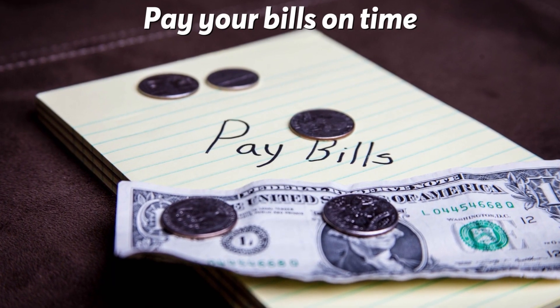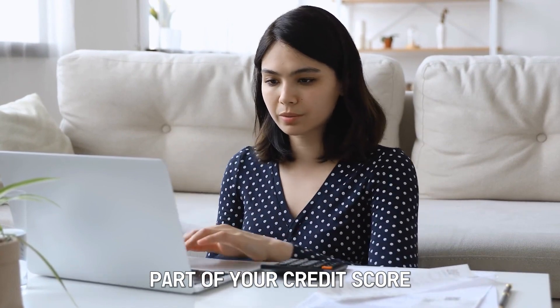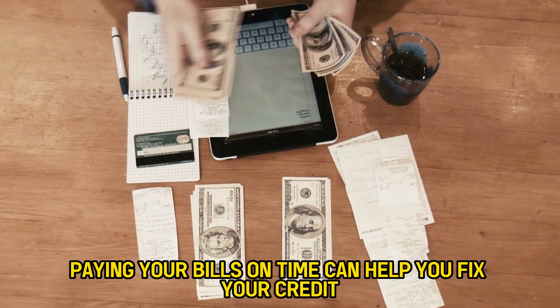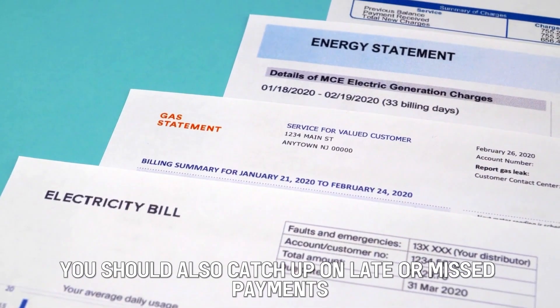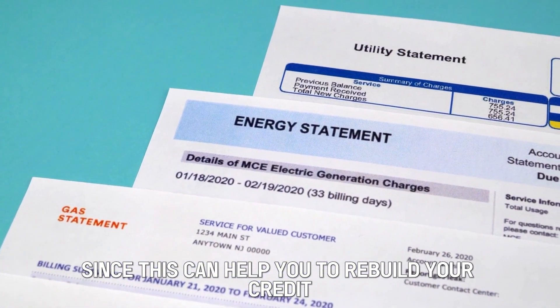Pay your bills on time. Since your payment history is a crucial part of your credit score, paying your bills on time can help you fix your credit. Consider setting up automatic payments on some of your bills. You should also catch up on late or missed payments, since this can help you to rebuild your credit.